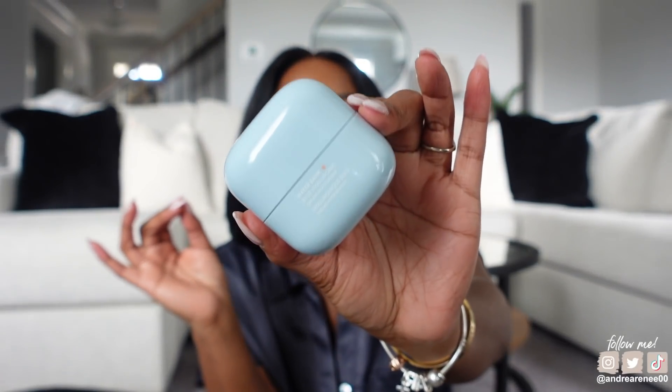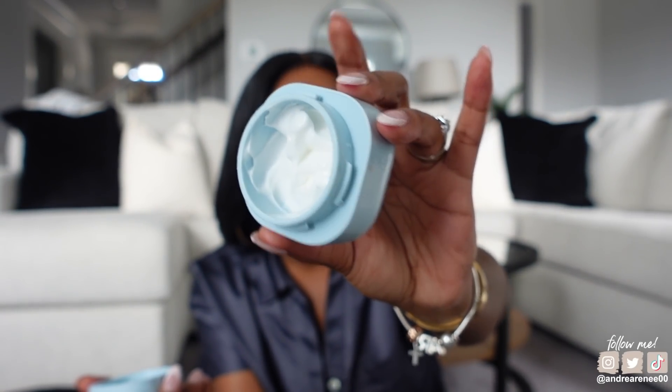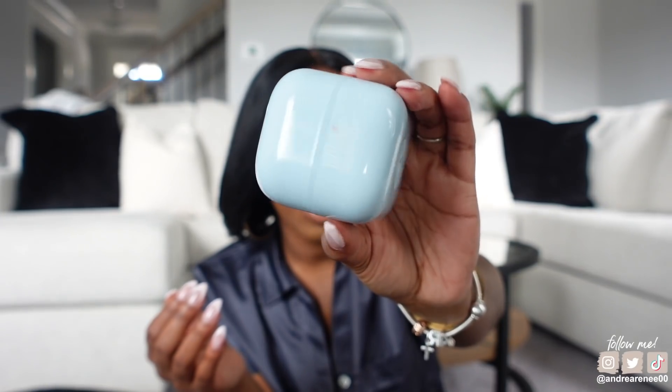On to a heavier moisturizer — this is the Laneige Water Bank Blue Hyaluronic cream moisturizer. They reformulated this; there's also a gel consistency version, but I got the cream. I've been going through this stuff. I usually use it at night but recently I've been using it in the mornings too. I love how thick and moisturizing it is, and I haven't had any complaints. The packaging is really cute too.